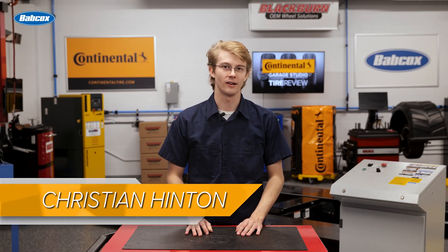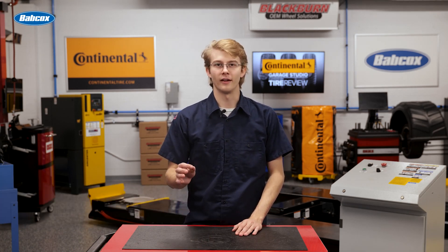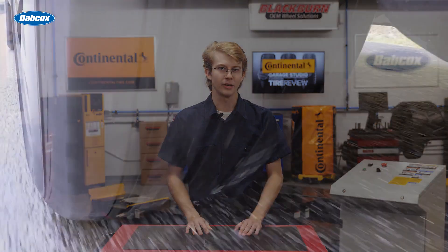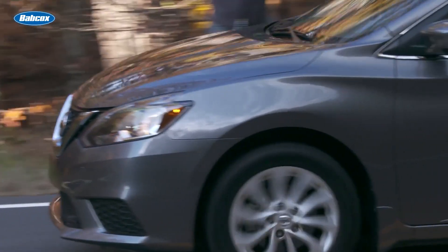The touring tire segment has a lot to offer as the largest volume segment. However, like Aunt May says, with great power comes great responsibility. With the sheer volume of this segment comes the challenge of determining which touring tires to stock or order for your customers.